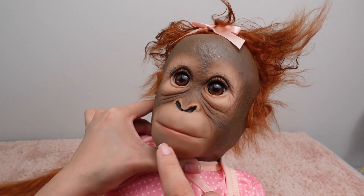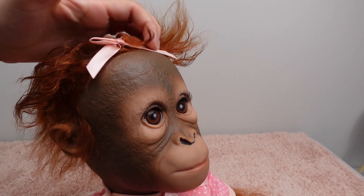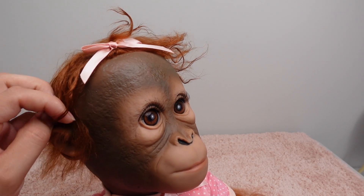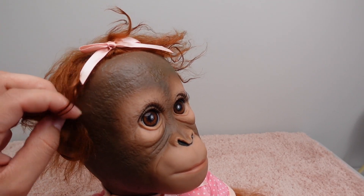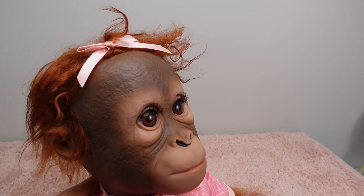I love all the little details. I'm going to give her a very fun personality — like funny and kind of naughty. I can't wait for you guys to see some role plays with my new monkey.